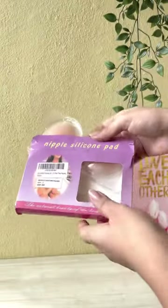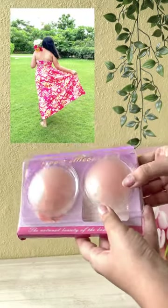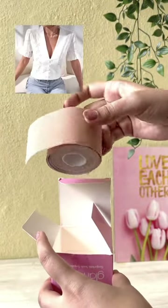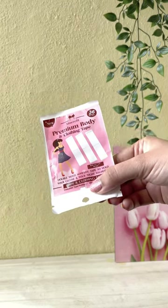These nipple silicon pads are a great savior for those backless and strapless dresses. This boob tape gives a nice support for those plunge necklines and strapless backless dresses.